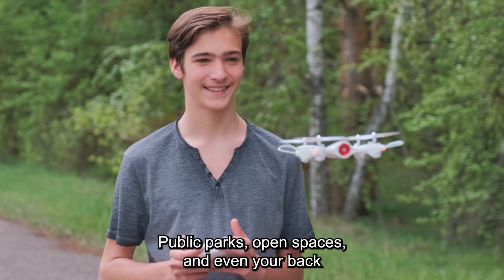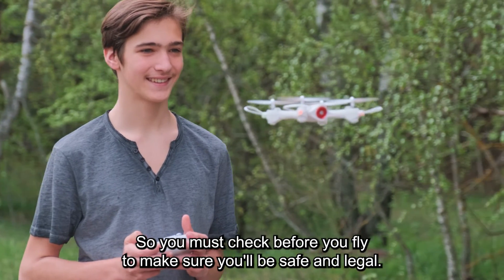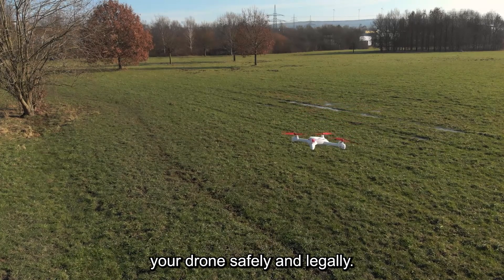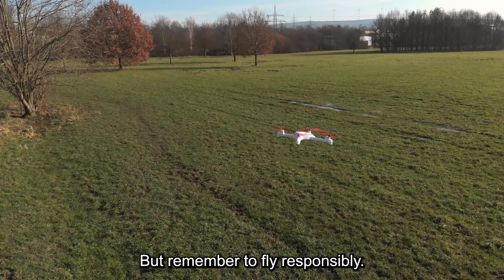Public parks, open spaces, and even your back garden could all be within a flight restriction zone, so you must check before you fly to make sure you'll be safe and legal. By following these simple rules, you can help to ensure you're flying your drone safely and legally. So get out there and have fun, but remember to fly responsibly.